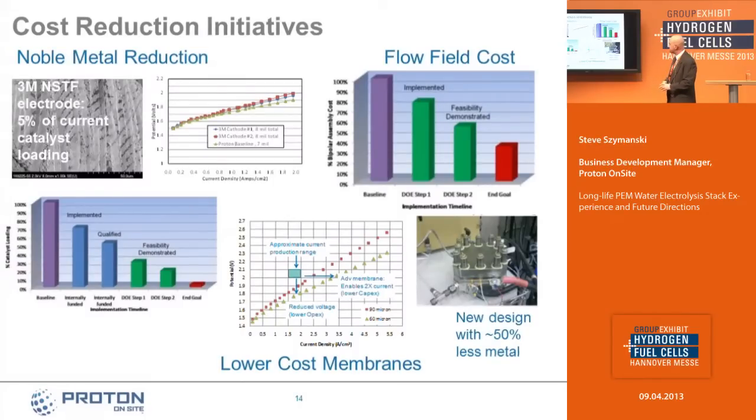Noble metal reduction is something we know we need to do to reduce the cost of the MEA. We're looking at a couple of different approaches to achieve that. The end goal is a greater than 90% reduction in the amount of noble metals applied to our MEAs. In terms of flow field cost, we have funded programs there and we're looking at a very good cost trajectory — about a 60% reduction in cost in our flow field structures, which is the number one cost item in our cell stack.